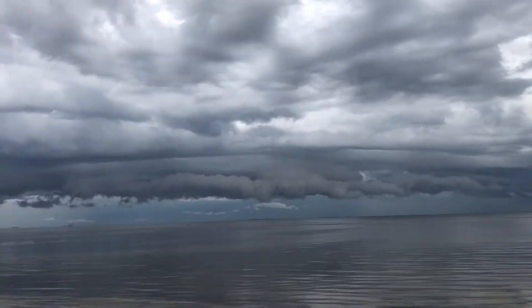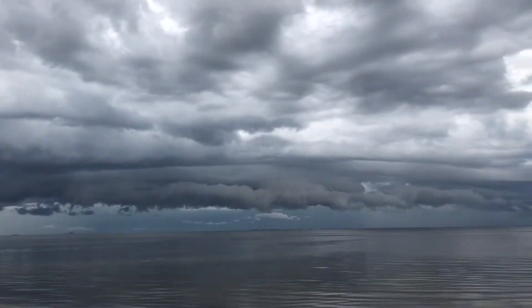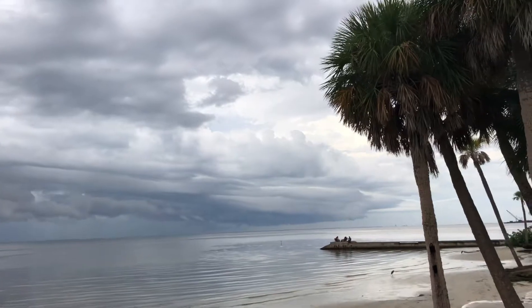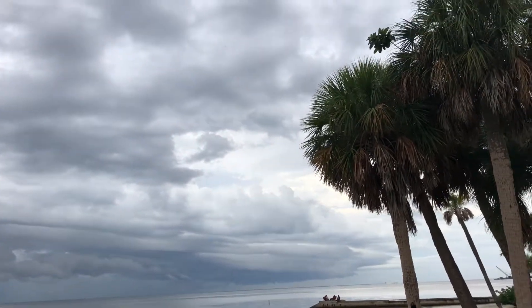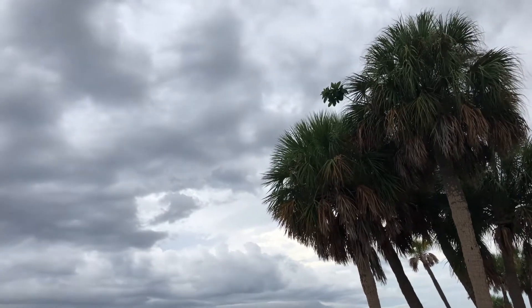Look at that shelf cloud — very interesting looking shelf cloud. The storms from earlier collided with the west coast sea breeze to our west, and the wind right now, if you focus on it, is actually coming out of the west, northwest.